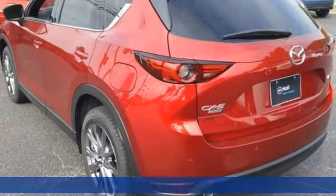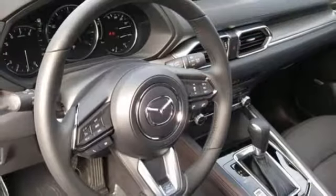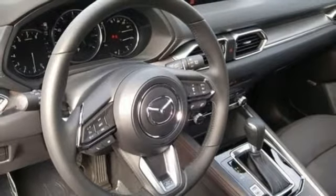Intercooled turbo inline four-cylinder engine. Heated and ventilated leather sport seats. Streaming audio. Auto dimming rearview mirror. Dual zone climate control. Power heated mirrors.